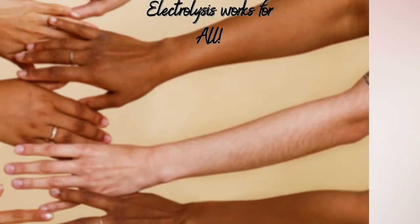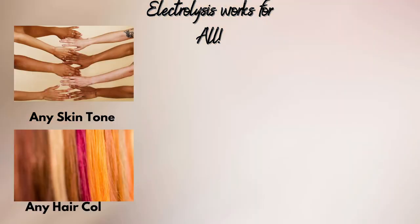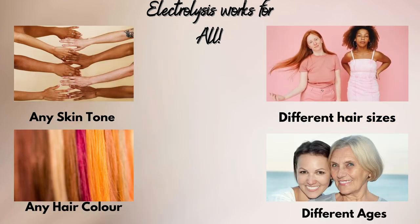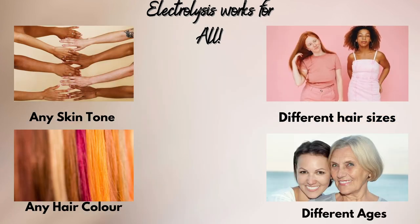Electrolysis is different from IPL and laser because we can do electrolysis for any skin tone, any hair colour, any size of hair, any age, any ethnicity, any gender — it doesn't matter. A hair is a hair, and as long as we can see that hair, we can treat it with our probe and work towards getting you permanently cleared of your unwanted hairs.